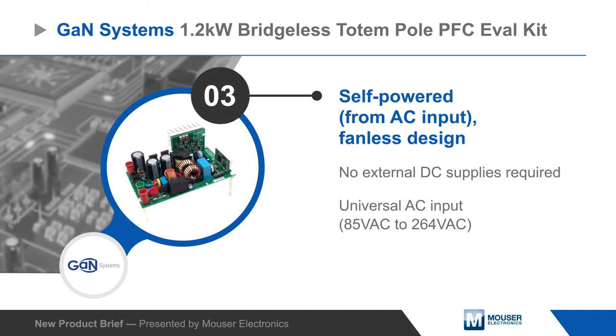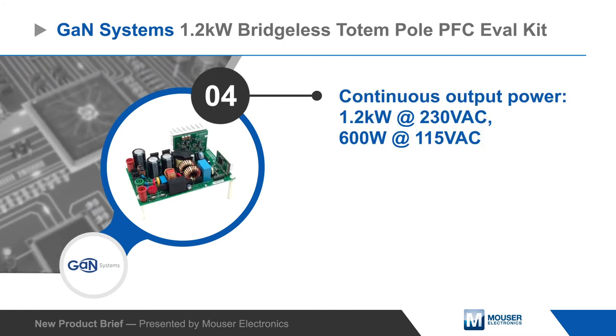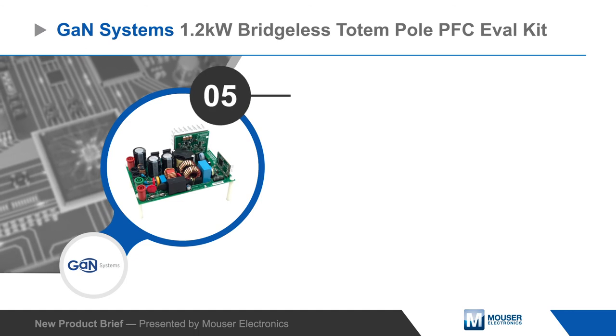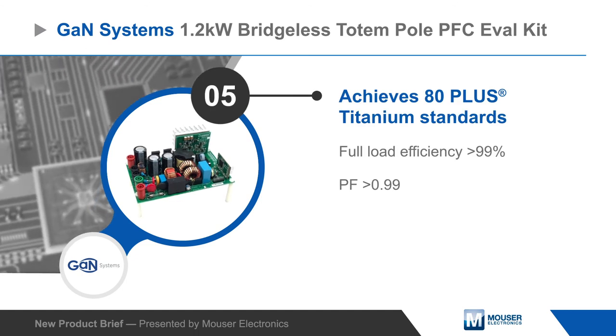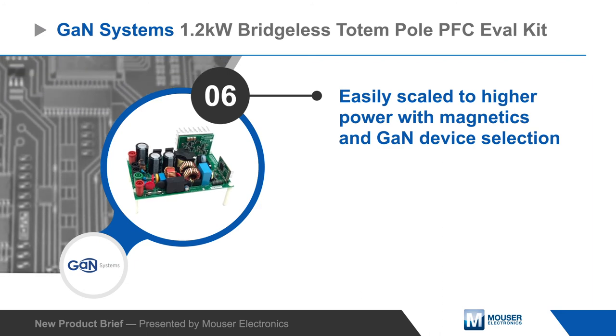The design is self-powered, operating from a universal input, and can output up to 1.2kW continuously with greater than 99% full load efficiency. Power can also be easily scaled to higher levels, and the 3% THD can be further optimized in final products.